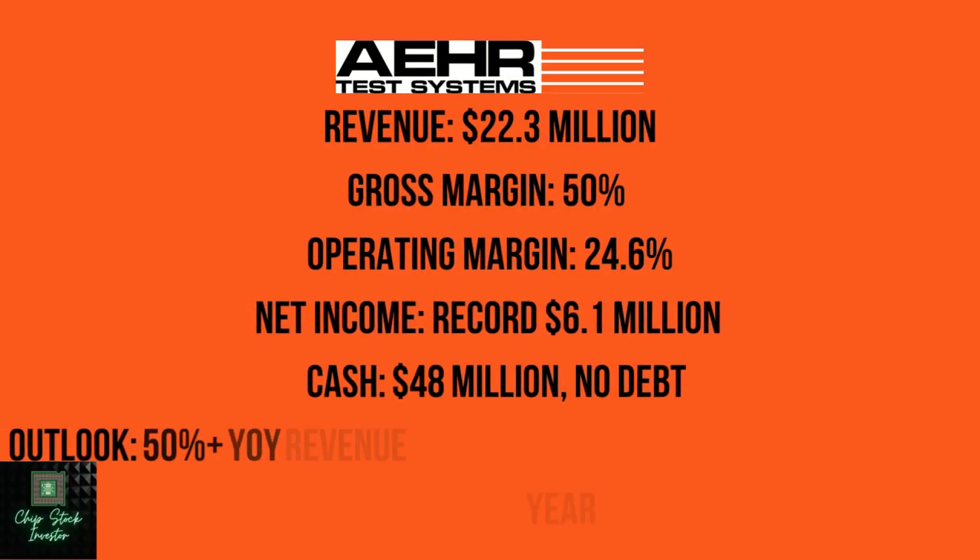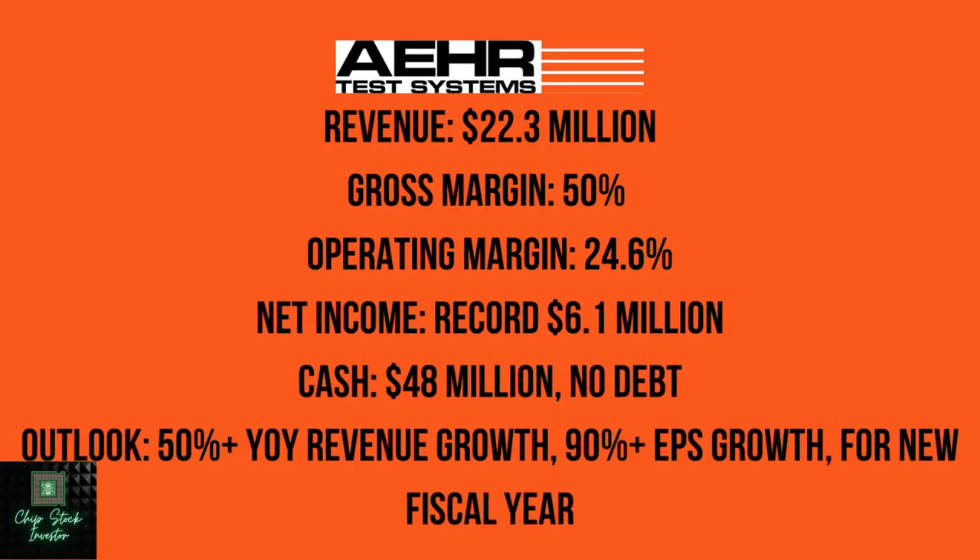Their most recent quarter: revenue of $22.3 million, gross margin of 50%, operating margin just over 24%. Their net income was a record at $6.1 million, up from $5.8 million last year. The company has about $48 million in cash and short-term investments, no debt. And to top it all off, they expect 50% year-over-year revenue growth for fiscal 2024.